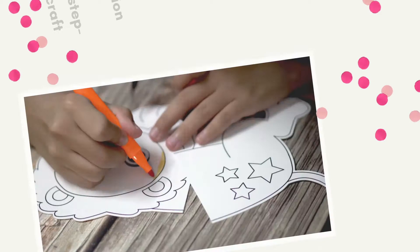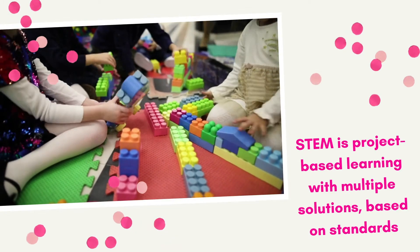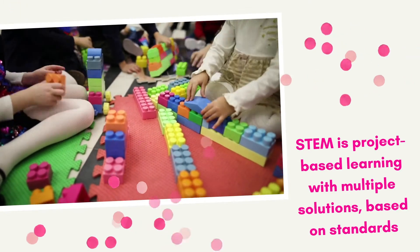Here are four major misconceptions about STEM education and how we can debunk those ideas. Misconception number one: STEM is a step-by-step craft. How many times have you seen some really awesome STEM projects where you see one solution, then another, and another, and it looks exactly the same? Within STEM projects, some parts definitely do require step-by-step instructions, but if all of the solutions look the same, what creativity have you really inspired?